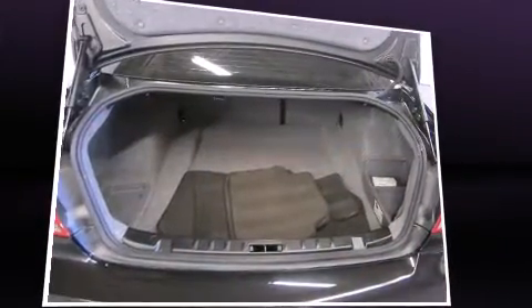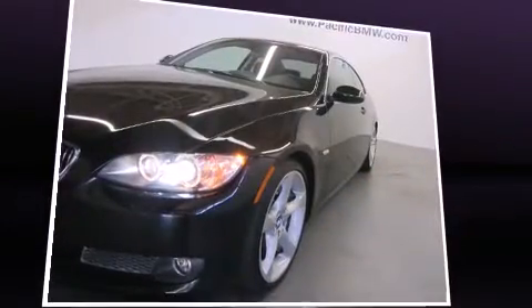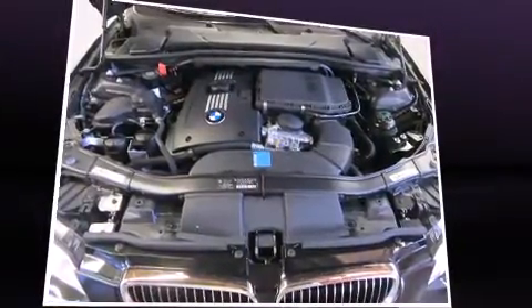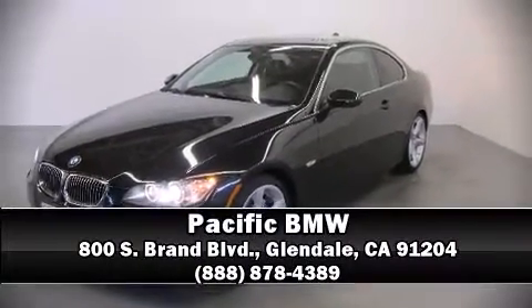BMW ensures the safety and security of its passengers with equipment such as dual front impact airbags with occupant sensing, airbag traction control, and four-wheel disc brakes with ABS. Don't hesitate to give us a call.